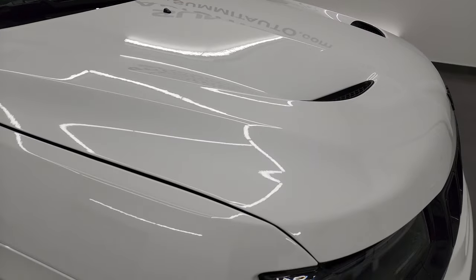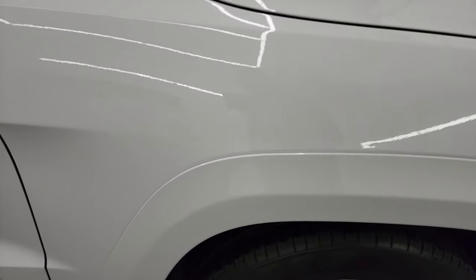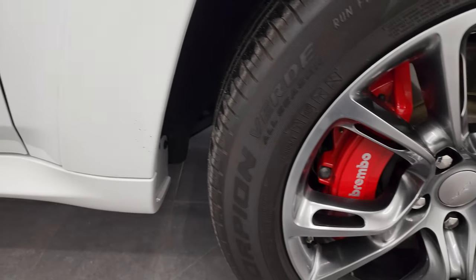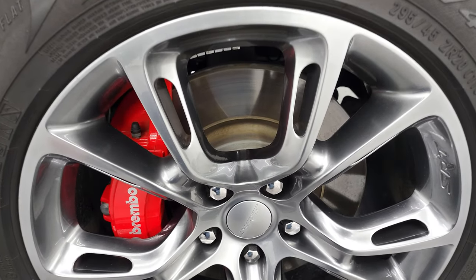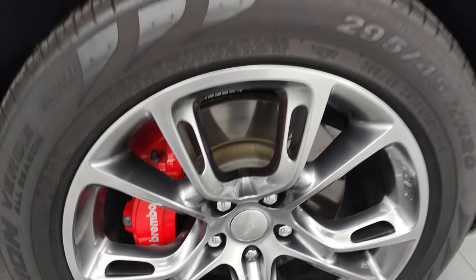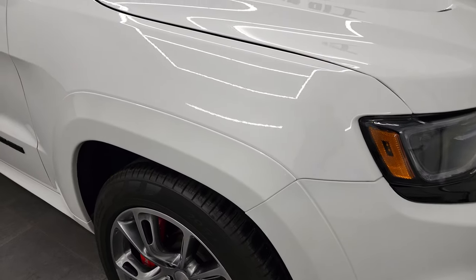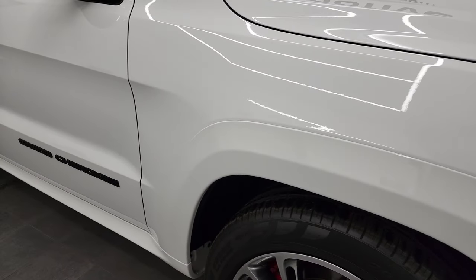No dents or dings on that hood and the passenger side front fender is in fantastic condition as well. Passenger side rim has no scuffs or scrapes on there, looks really good. All the rims on this Jeep are in fantastic condition.